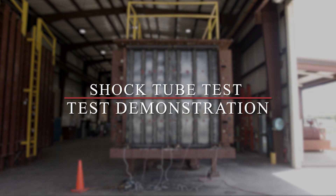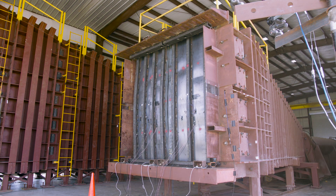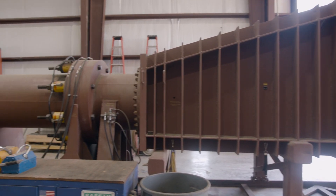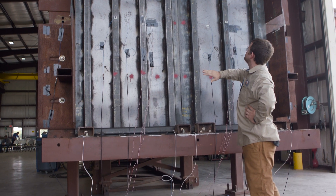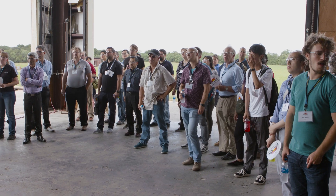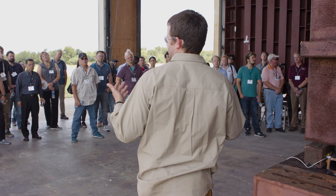That will be followed by a demonstration test in our shock tube to show them what a blast load will do on a structural component by way of causing blast damage. A shock tube is a device that develops a blast wave to simulate a real accidental explosion — in our case, a large vapor cloud explosion — and with that device we can create a blast wave like a large-scale explosion accident and use that to test structural response.